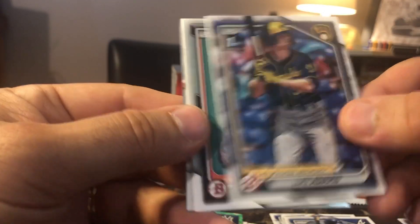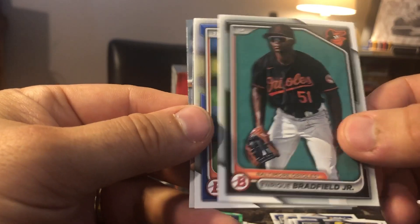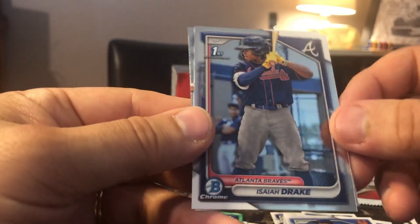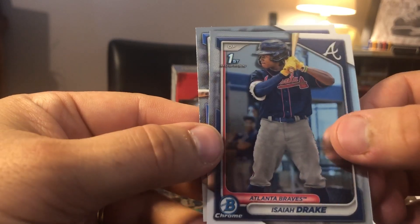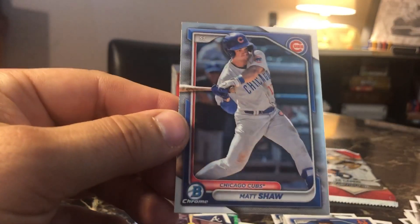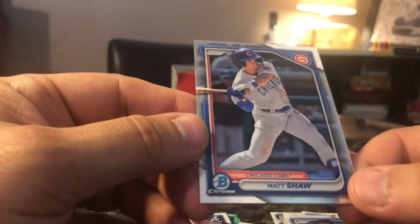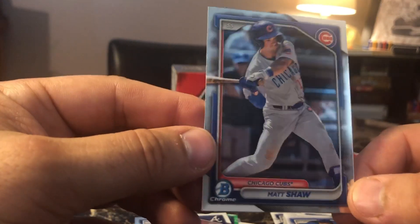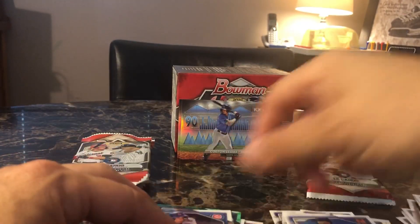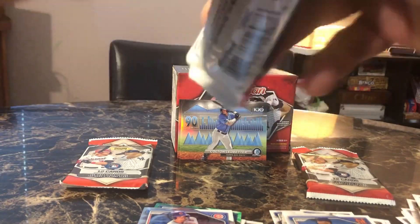Luke Adams. Enrique Bradfield Jr. Luis Angelic Cunha. Isaiah Drake from the Atlanta Braves. We got Matt Shaw from the Chicago Cubs. Who is not a Chicago Cubs fan? We got Matty Ice. We have the sports card ripping teacher, who should be at the Chicago Cubs game today — I think it's a day game and he's serving some beer out there.